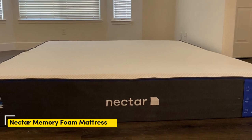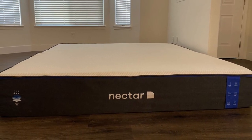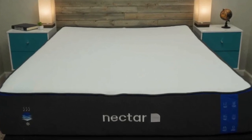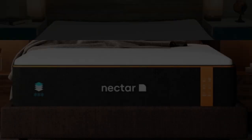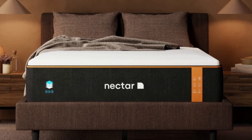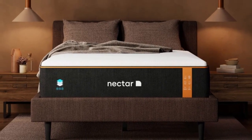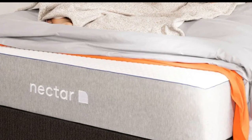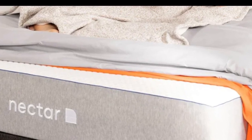Number 2. Who it's best for: value seekers, people who want an extended full-year sleep trial, and shoppers who want a memory foam mattress for their rental. Highlights: competitively priced, ample comfort system to relieve pressure points, Tencel poly blend cover helps keep the surface cool and dry.